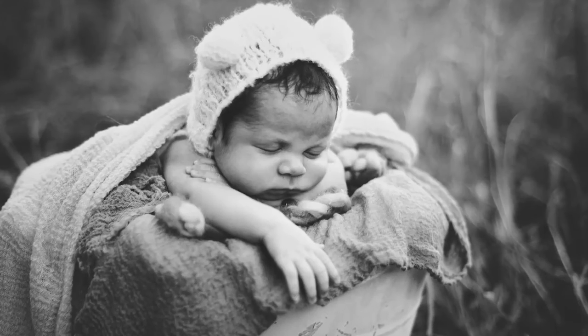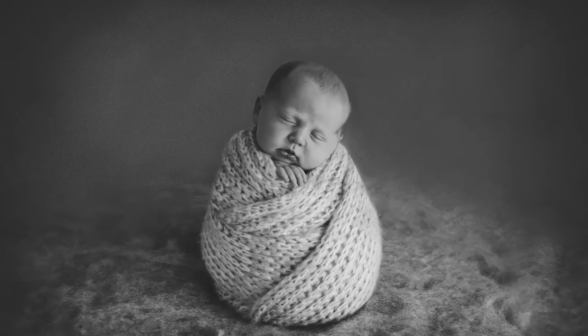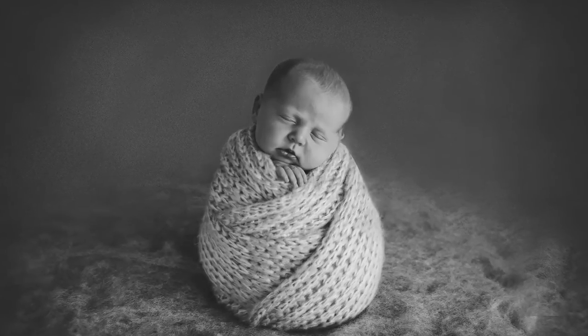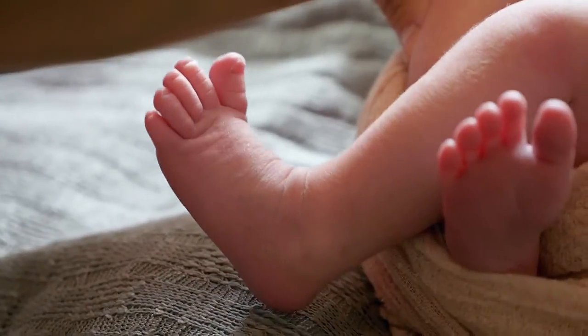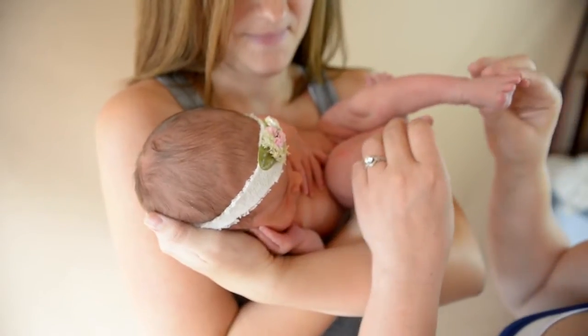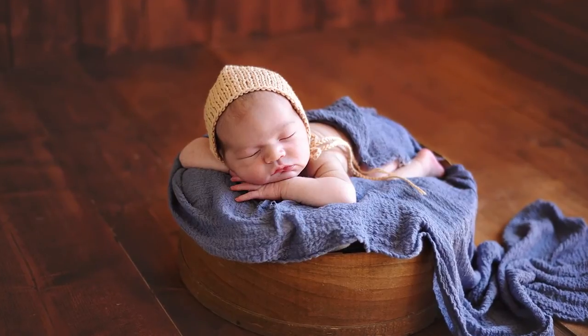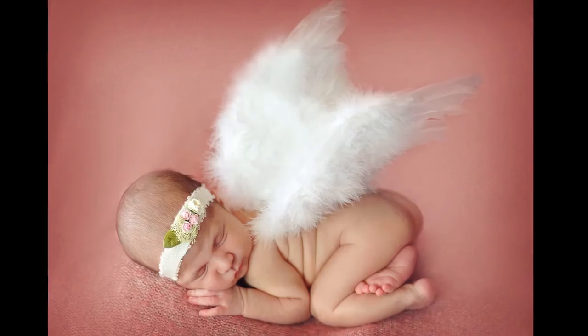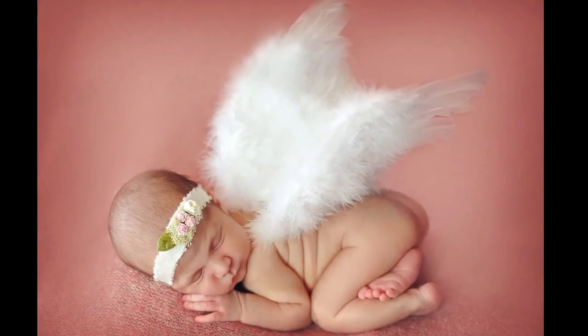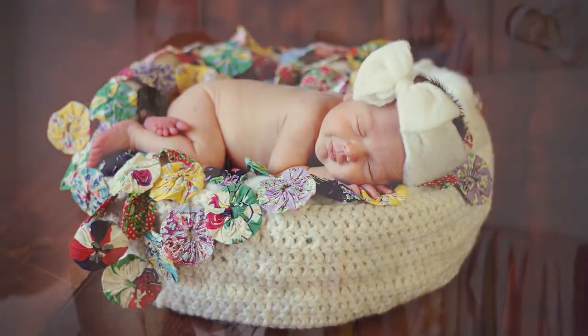Choosing your newborn photographer is one of the most important photography decisions you will ever make. I just want you all to feel comfortable and confident that if you do choose me, that's amazing — I love it and I'm grateful for it. I cannot wait to meet you and your babies and hopefully be friends for years to come. I love your images probably as much as you do, and I would love for you to choose me as your newborn photographer.